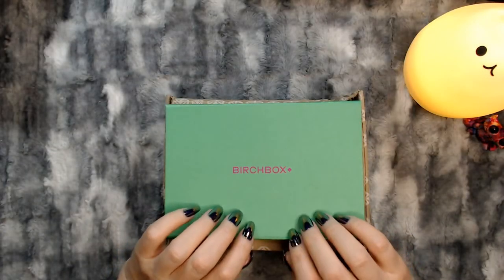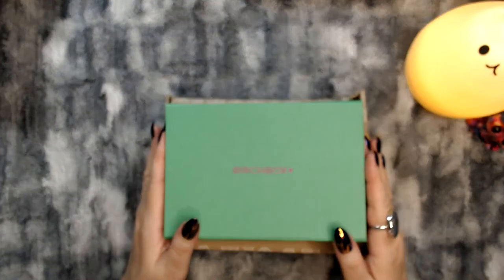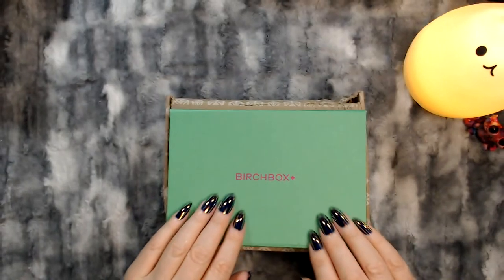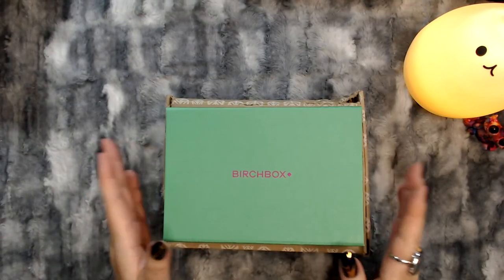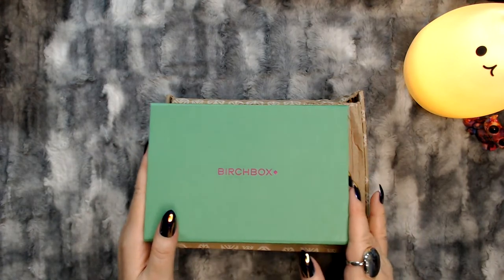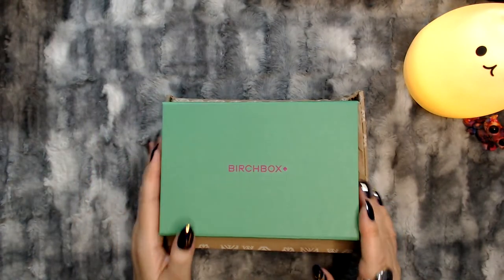Hi everyone. Thank you for joining me tonight. I'm going to be opening a couple of beauty boxes tonight. I've got a Kinder box and a Perch box and I think I'm going to try to do both of them in this video.